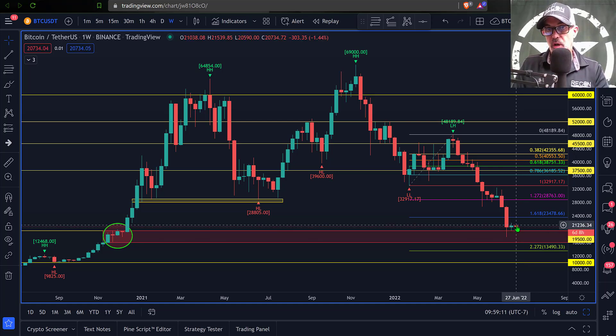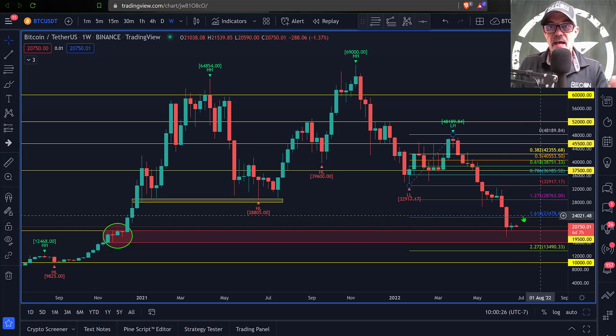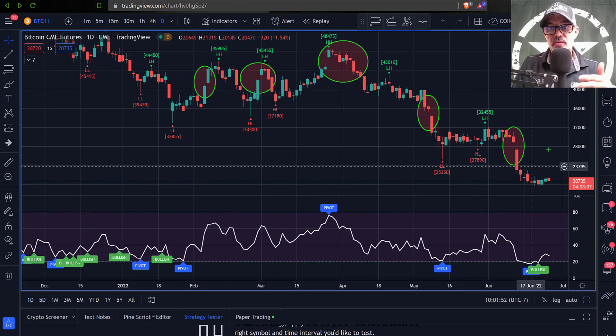Bitcoin is clearly oversold on the RSI, which would typically indicate a possible reversal in momentum back towards the top side, with $23,500 as possible resistance. The range I'd look for Bitcoin to trade in is basically $17,500 to around $23,500. Any breach above or below these levels could result in an even bigger move. If Bitcoin got a bigger move to the top side, the next level would be $28,700 or close to $29,000, which is the 1272 level. That would have relevance on the CME futures chart for Bitcoin on the daily candles, and a break above $23,500 could result in a bigger push up towards filling that gap.